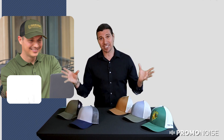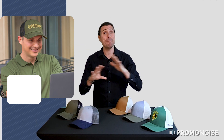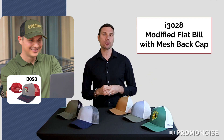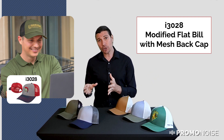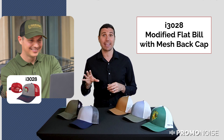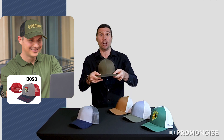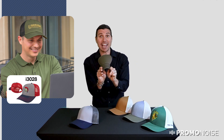Both of these hats are part of CapAmerica's classic series of hats, meaning that you're going to get an exceptional hat for an exceptional price. So let's start with the i3028. The i3028 is called the modified flat bill mesh back cap, and the reason they call it that is because it's a relatively flat bill — a flat visor that can be modified to your liking.